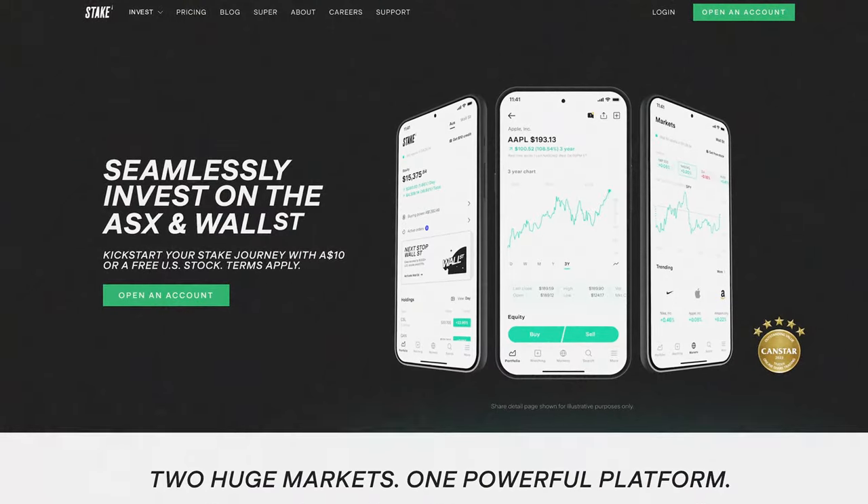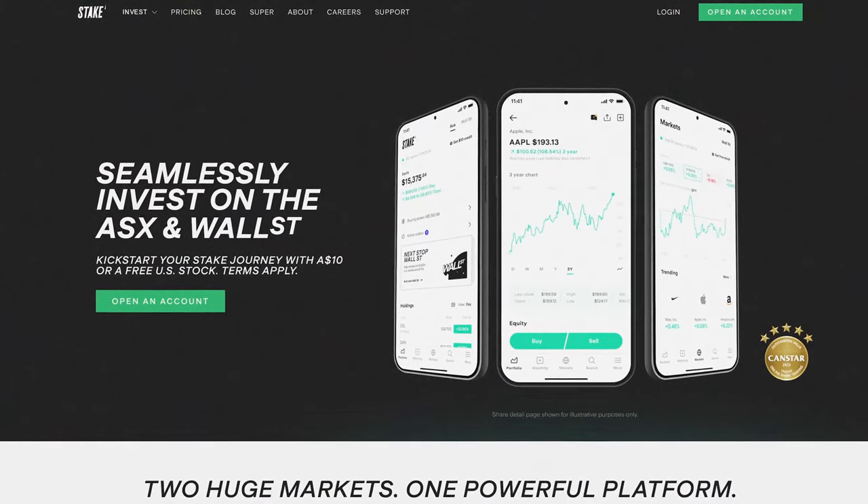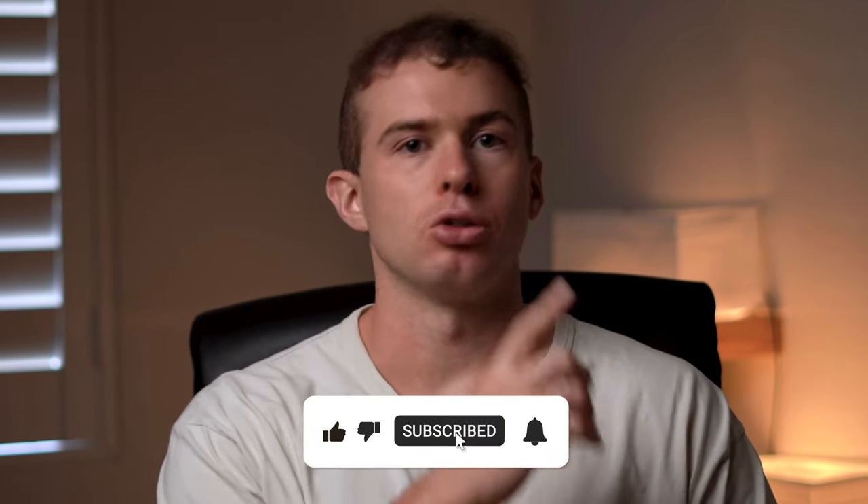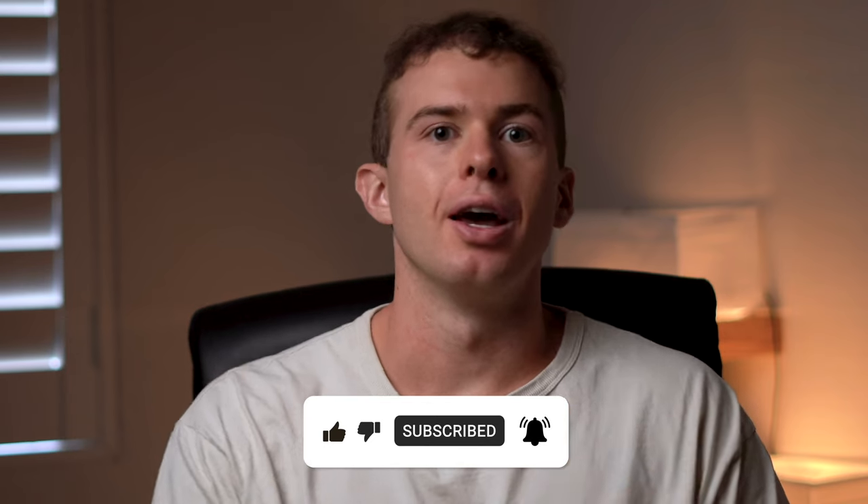Besides knowing the process of buying an investment, it's important to know the other factors involved when using a brokerage platform. With Stake there are lots of bonus features like the ability to trade on borrowed money, getting instant access to your funds after selling an investment, and detailed financial analyst ratings to inform your buying decisions. If you want a complete breakdown of the Stake platform, check out the video on screen.